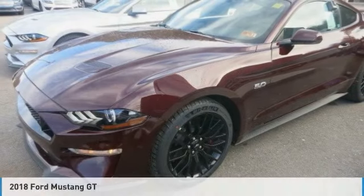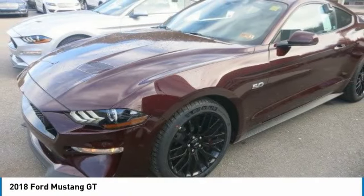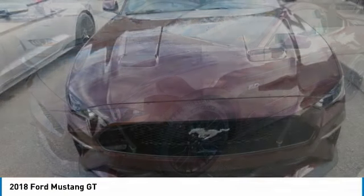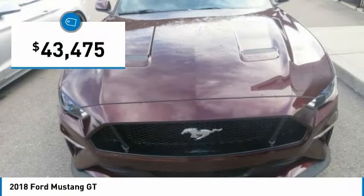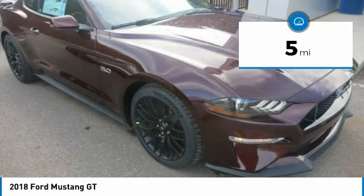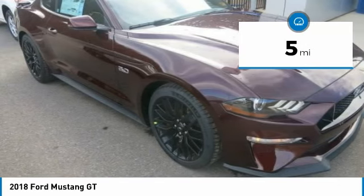Every Mustang ever built — the unique thrill of opening up on that straight line, the quick and responsive downshift, tight cornering through a curve on a winding road. Not to mention the legendary power under the hood and that throaty growl that comes with it. You'll get it all and more with the 2018.